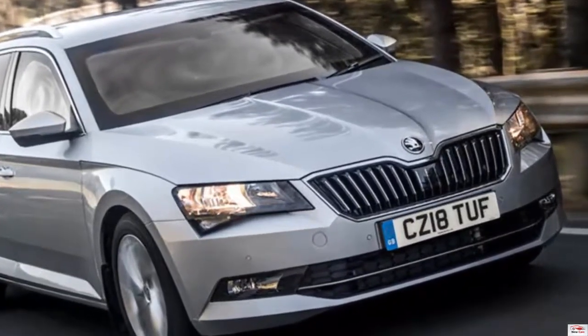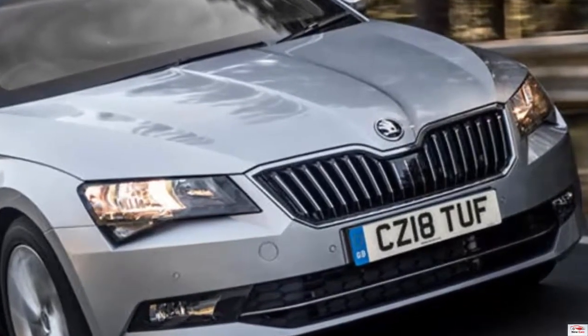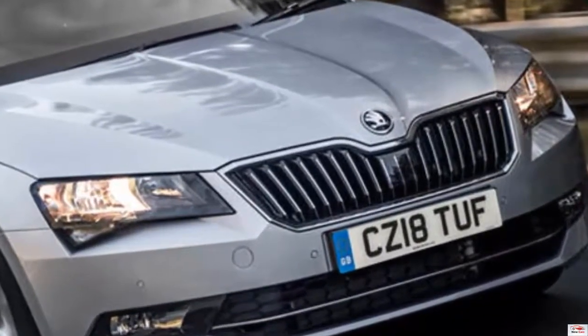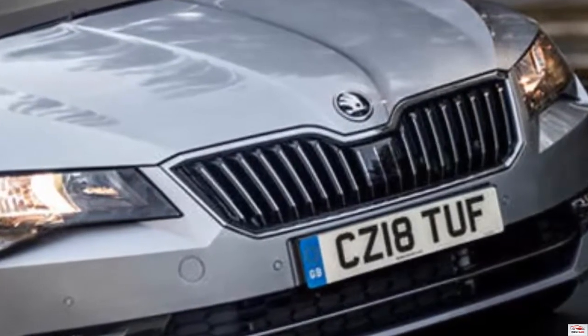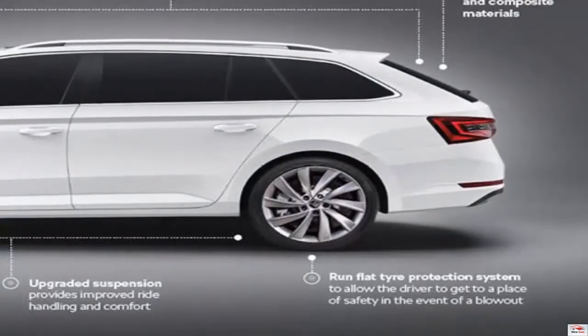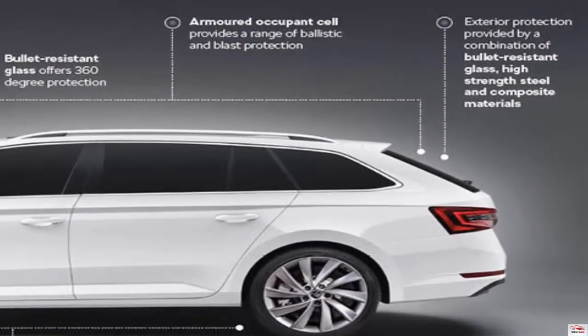A Skoda Superb estate car has gone on sale for £118,688 due to its extensive modifications, which include a bomb-proof and blast-resistant exterior. A modified Skoda Superb has been valued at almost £120,000 despite looking identical to the standard production model.